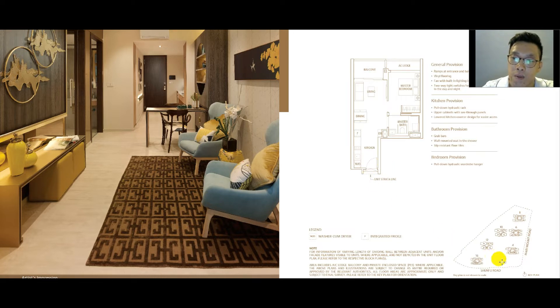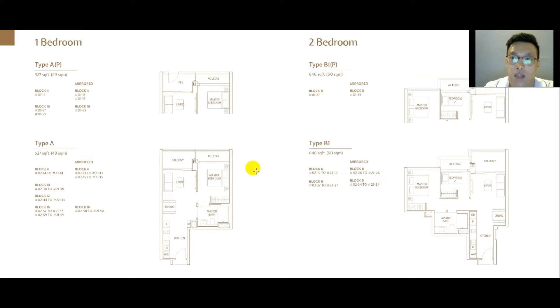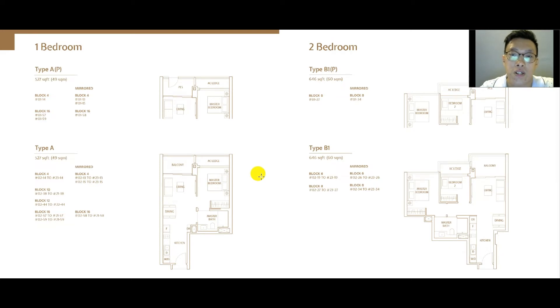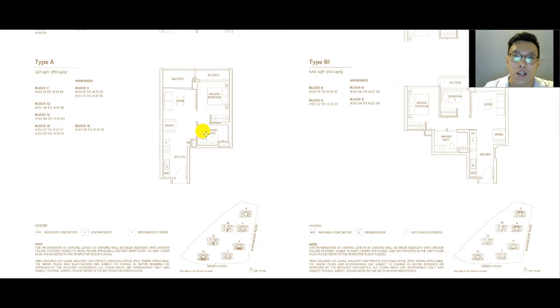The gold standard 1-bedroom is only available at Block 2, with just a few highlighted units. There is also the standard 1-bedroom Type A at 527 square feet. For the 2-bedroom Type B1 at 646 square feet — the entry-level 2-bedroom — it's available at Blocks 6 and 8 and comes with an open kitchen. An important design note: all blocks in this project are north-south facing, which is generally desirable. Units on one side get more morning sun, and the other side gets the west sun.